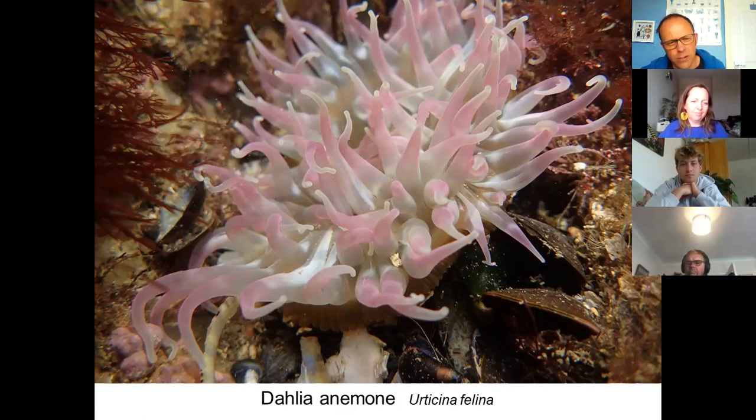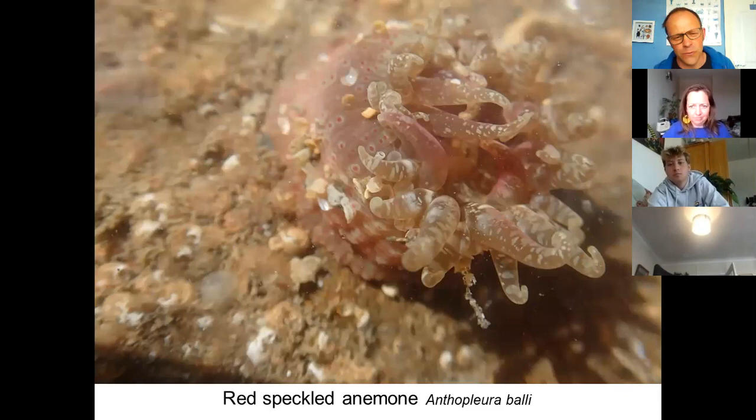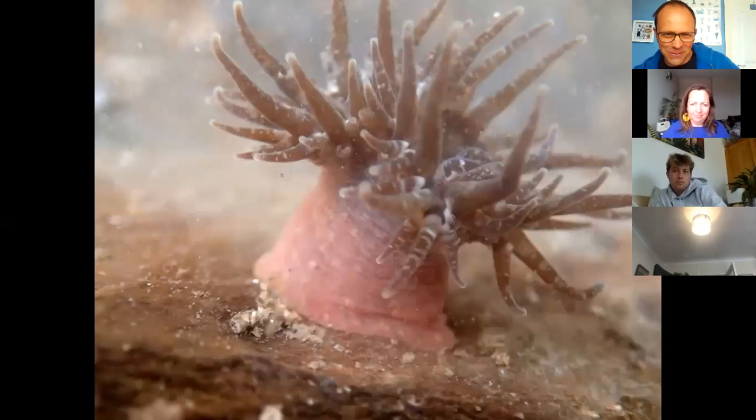Quite an obscure species, not really found very often in other parts of the UK, but quite common on some shores in Cornwall, is the red speckled anemone. We've seen these at Hannafore and at Helford. You can see why it's called that — on the column it has little warts with a reddish coloration and very speckled tentacles as well.